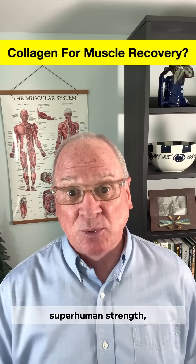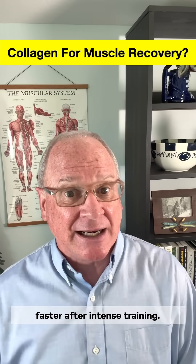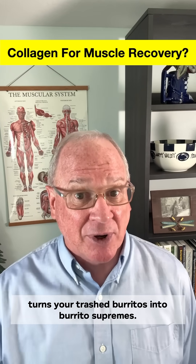The amino acids in collagen won't give you superhuman strength, but they can help your muscles bounce back faster after intense training. Collagen just might be the recovery hack that turns your trash burritos into burrito supremes.